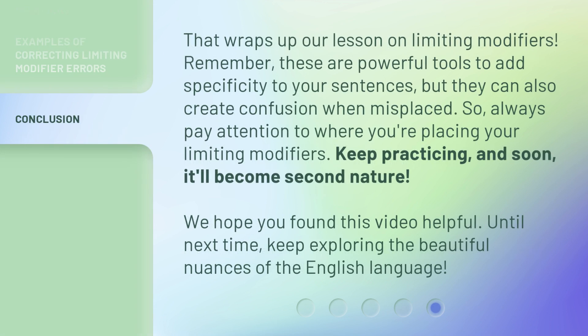That wraps up our lesson on limiting modifiers. Remember, these are powerful tools to add specificity to your sentences, but they can also create confusion when misplaced. So, always pay attention to where you're placing your limiting modifiers. Keep practicing, and soon it'll become second nature. We hope you found this video helpful. Until next time, keep exploring the beautiful nuances of the English language.